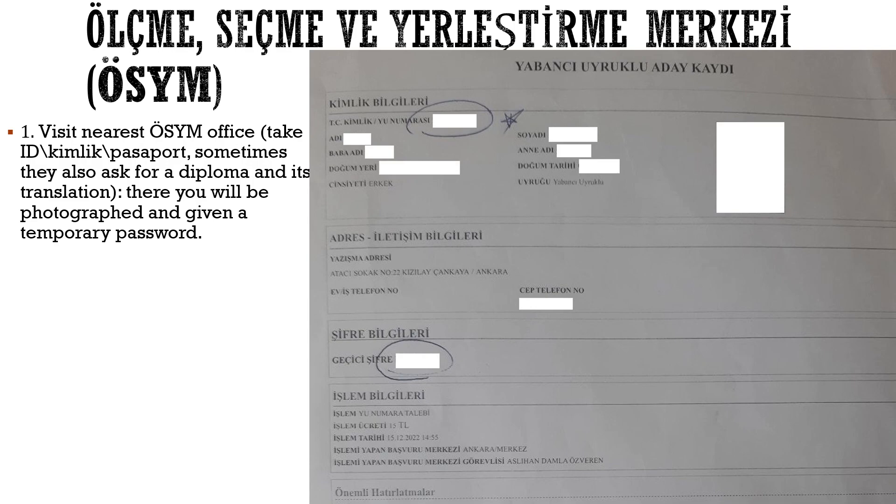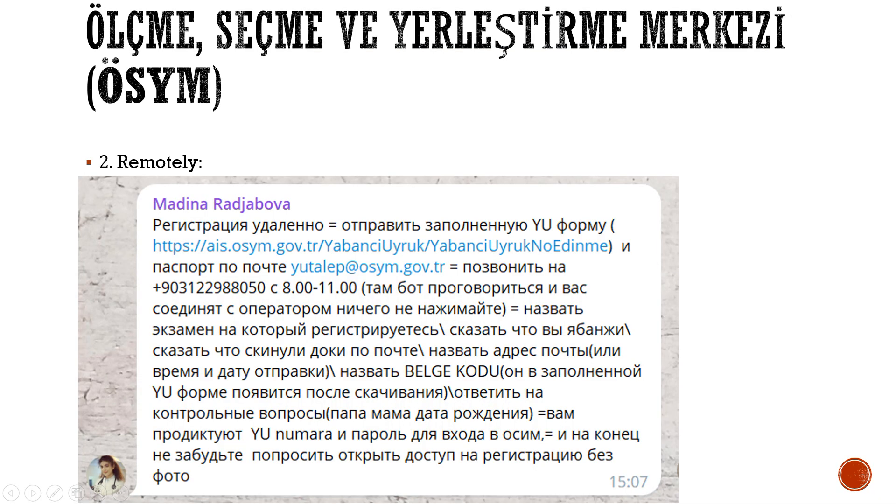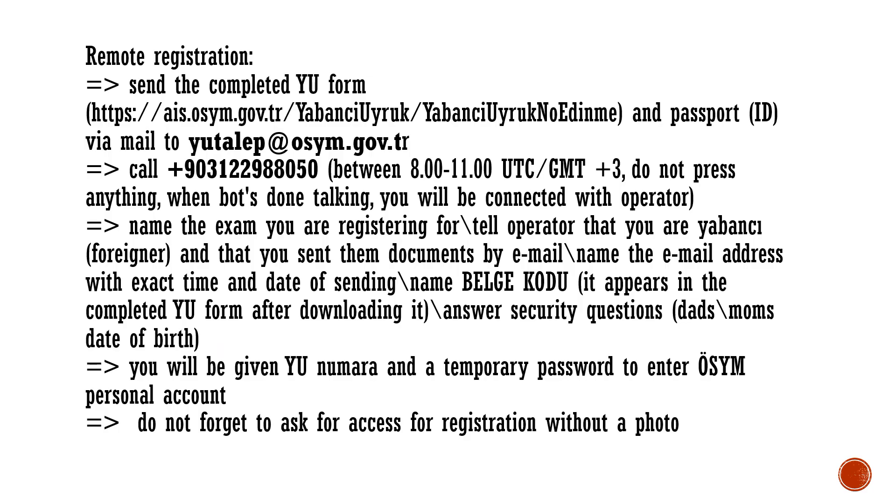In short, OSIM is the institution that organizes, conducts, and processes the results of your upcoming exams. In order to register for the exam, you will need a profile in the OSIM electronic system. There are two main ways: visit the nearest OSIM branch, where they will open your personal account with a temporary password and give you a confirmation document; or register remotely — instructions on how to do so are shown on screen.